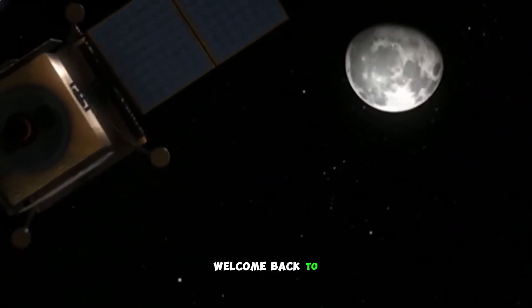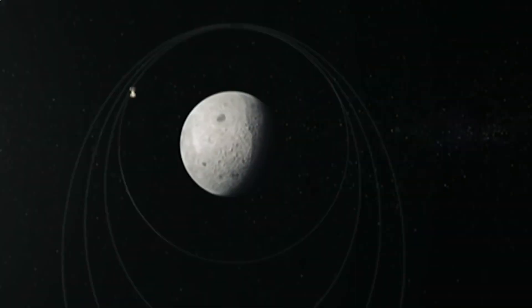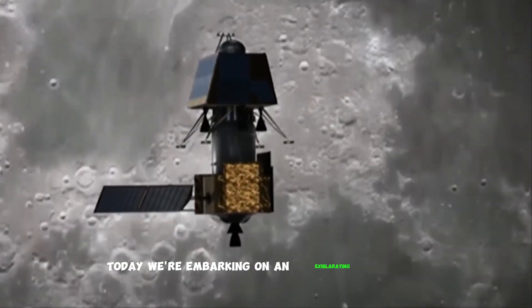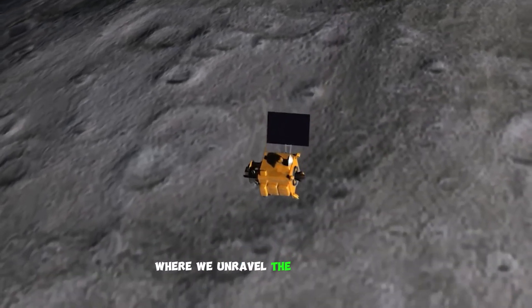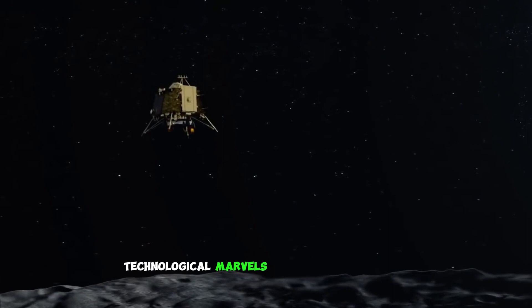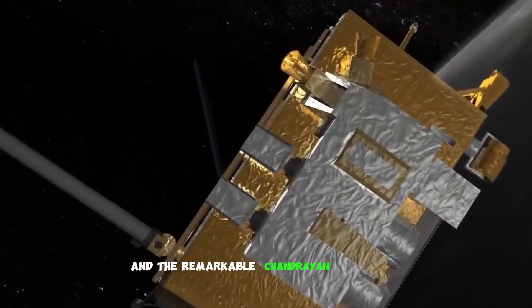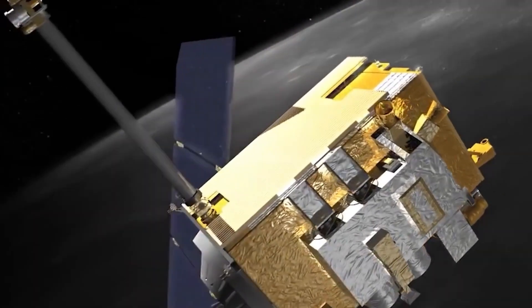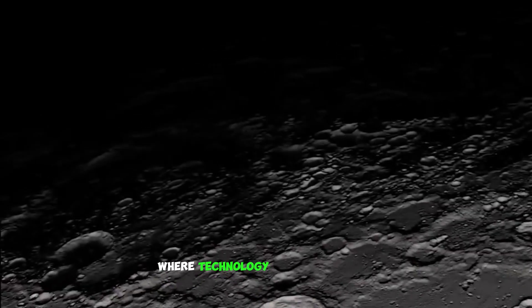Hey there, tech aficionados. Welcome back to your gateway to the realm of cutting-edge innovations. Today, we're embarking on an exhilarating journey through the Chandrayaan Trilogy, where we unravel the awe-inspiring technological marvels behind Chandrayaan 1, 2, and the remarkable Chandrayaan 3 missions. Buckle up as we take you on a ride through the cosmos, where technology meets the stars.